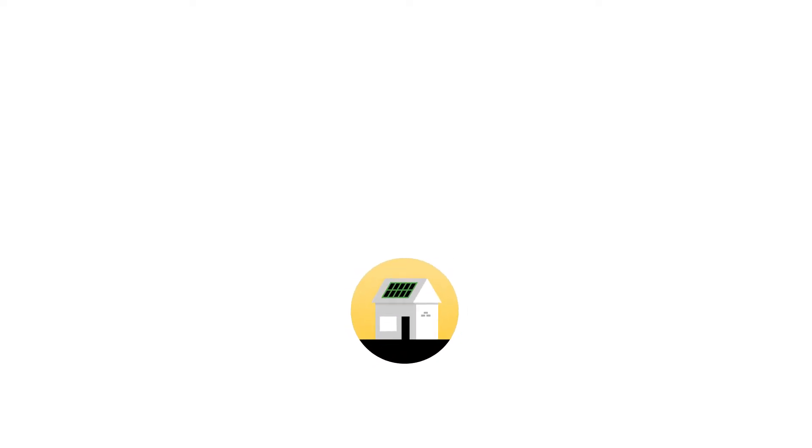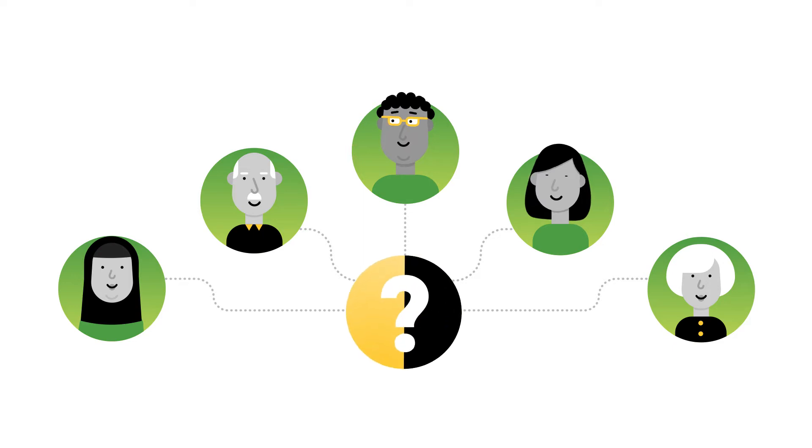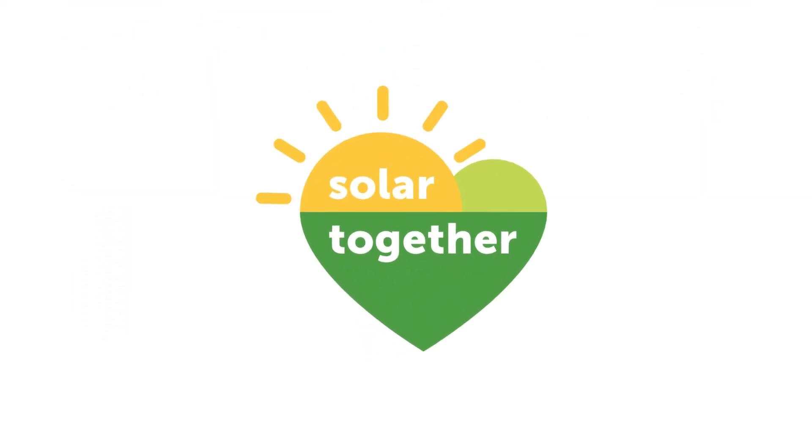Are you interested in buying high-quality solar panels via a group buying scheme but want to know how it works? Solar Together is here to help.